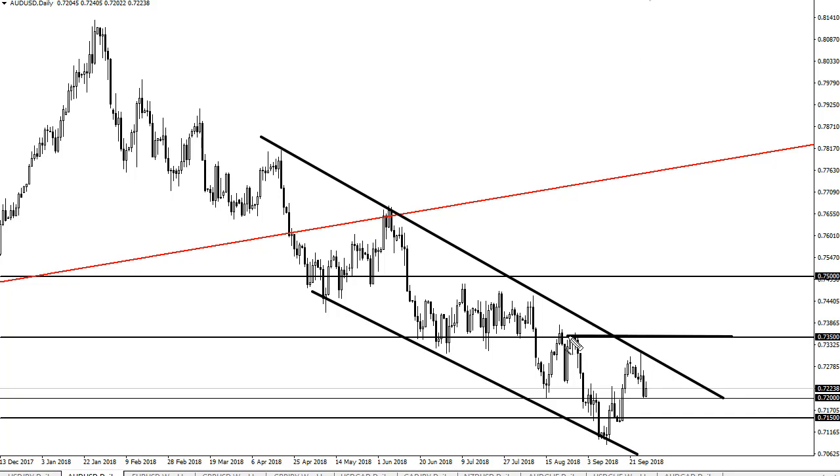A major hurdle for the buyers though would be to break above the 0.7350 level — if we did that, it could change a lot. I think 0.7000 will probably be targeted, with 0.7150 on the way down.